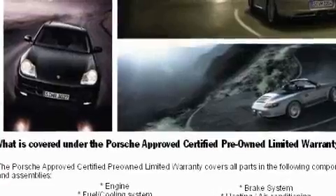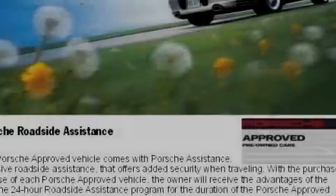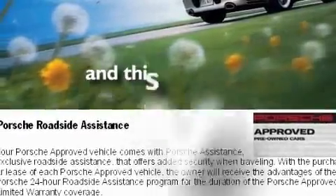Its top features and packages include a heated steering wheel, heated front seats, a navigation system, an auto-dimming rearview mirror, XM satellite radio. And this vehicle has fewer than 5,000 miles on the odometer.